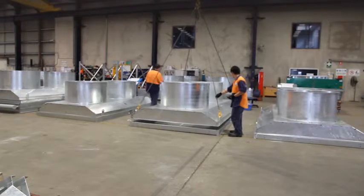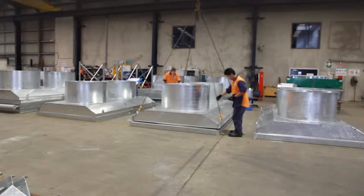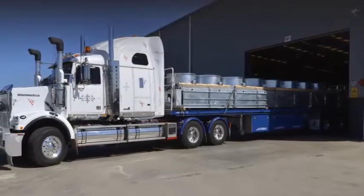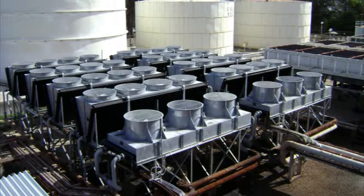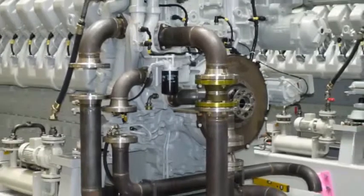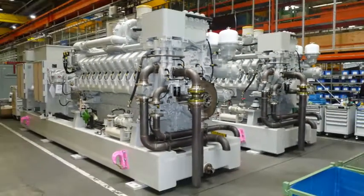Modules can be loaded direct onto semis within the confines of our factory for transport direct to site. We are pleased that within the mining industry we have earned a reputation for delivering radiators that will perform and last in the harsh remote environments that we are challenged with.